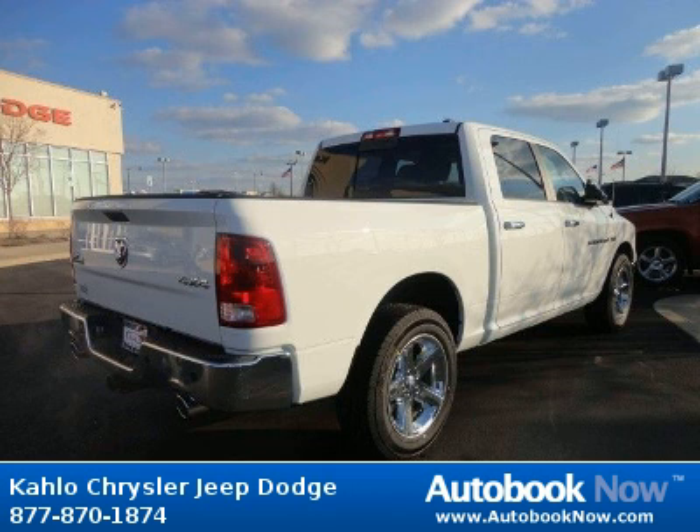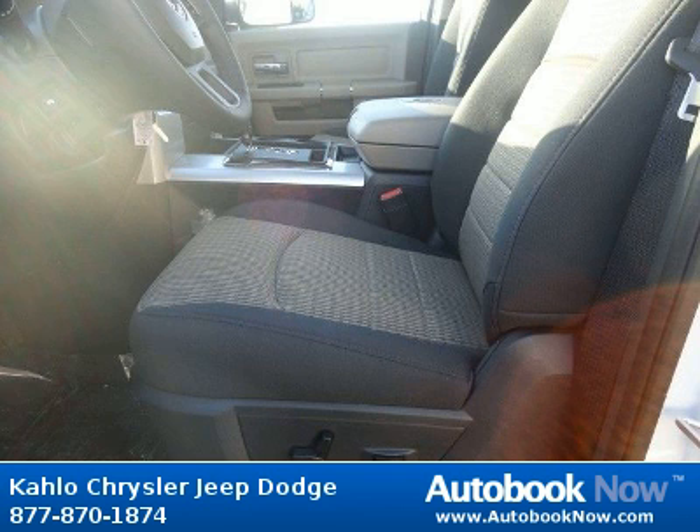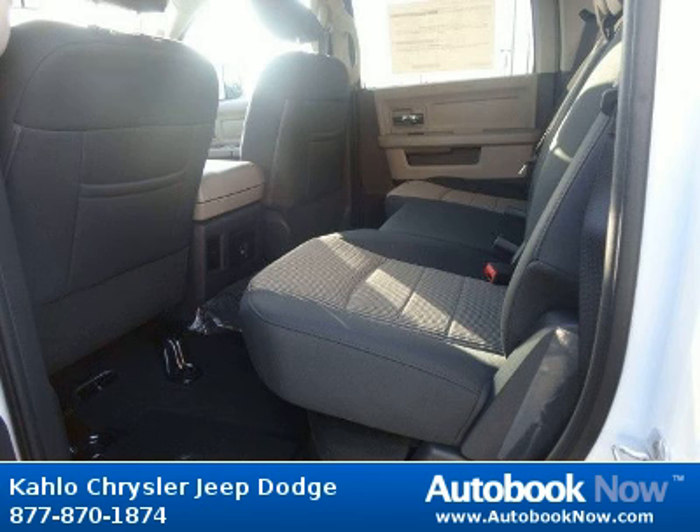Features include tire carrier winch, front bumper sight shields, body color upper front fascia, and much more. Visit autobooknow.com for more details.